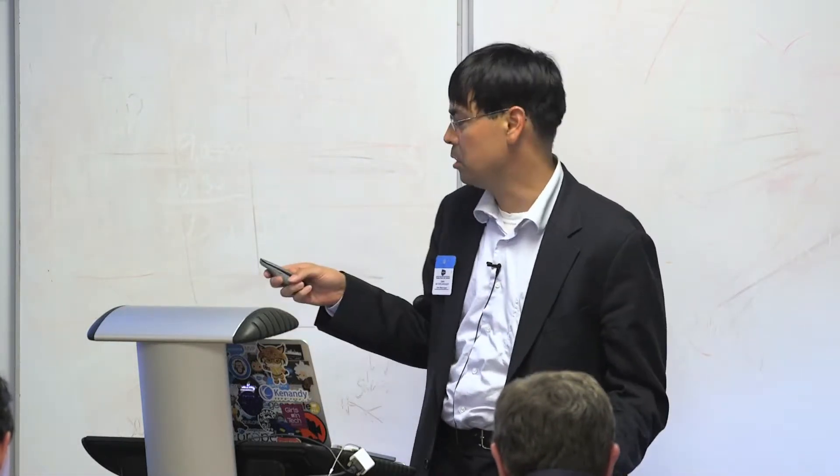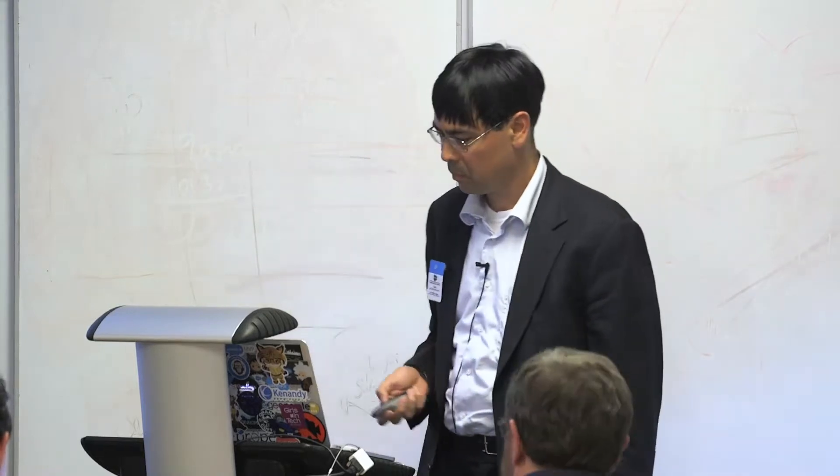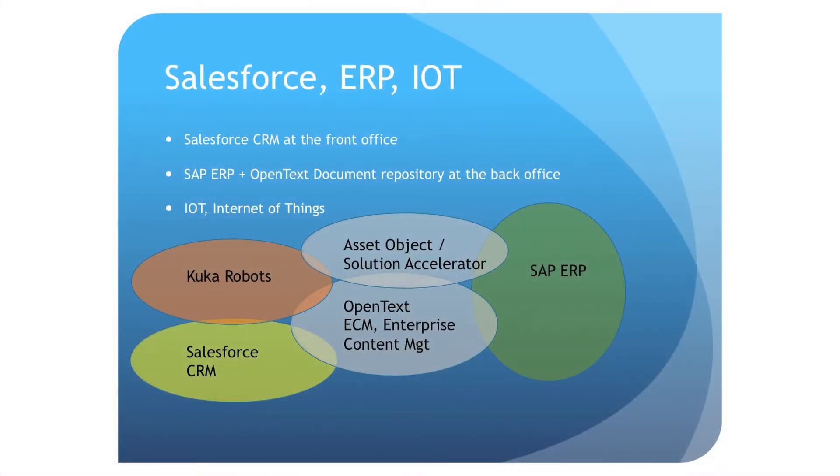A lot of things happening in IoT. In this example, a little high-level overview again: CRM at the front, SAP ERP at the back, IoT. It could be anywhere. In this case, it's robotics in a factory — KUKA Robots — and how we melded it all together.